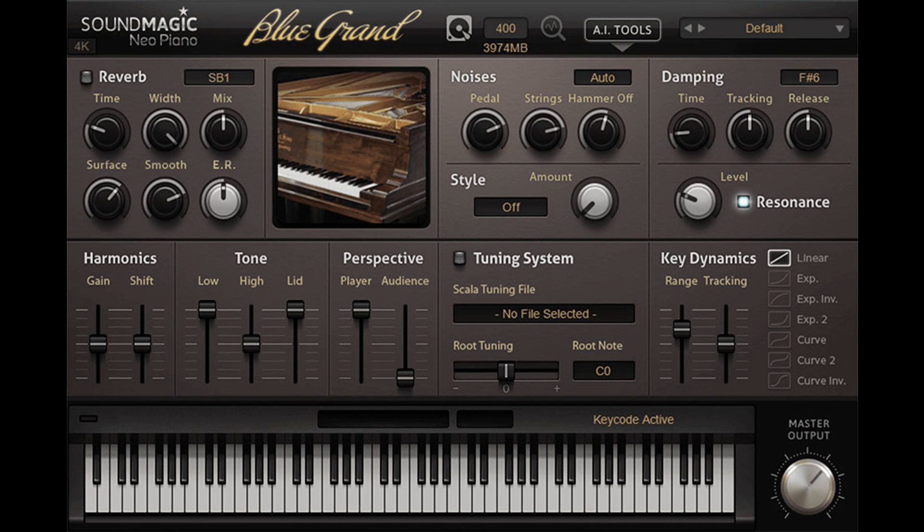Sound Magic has also updated Neo Orchestra CE to version 1.1. Changes include: added tutorials with MIDI project files, added a Percussion Group for Orchestra, and lowered the delay for some samples.